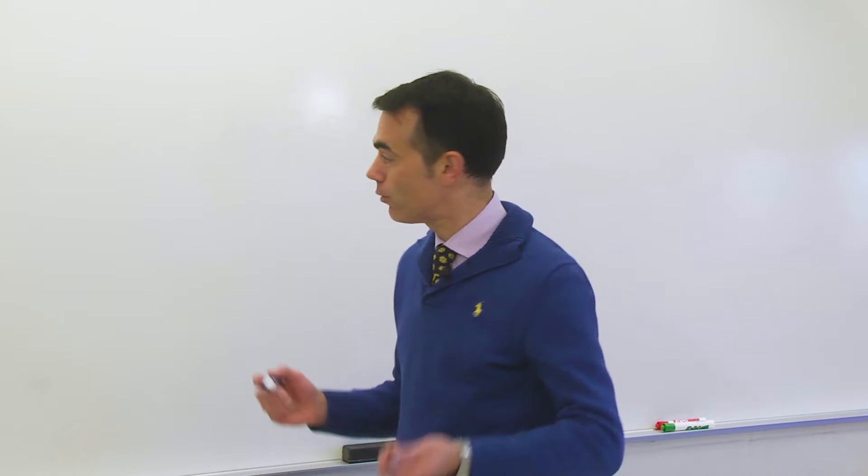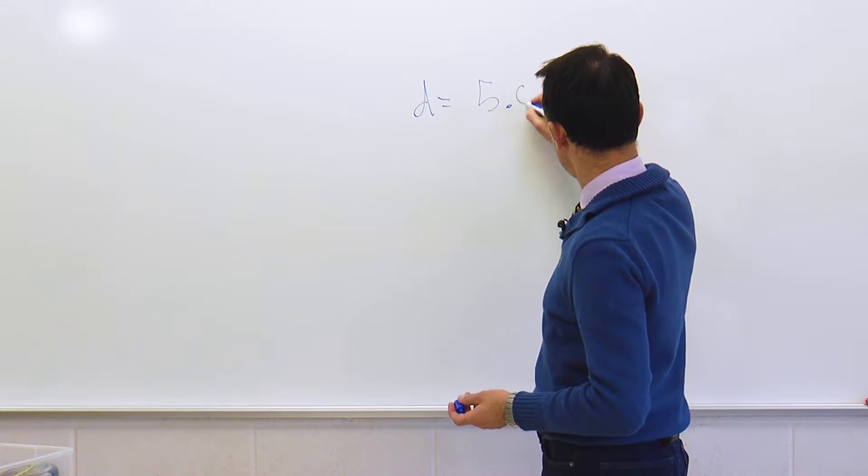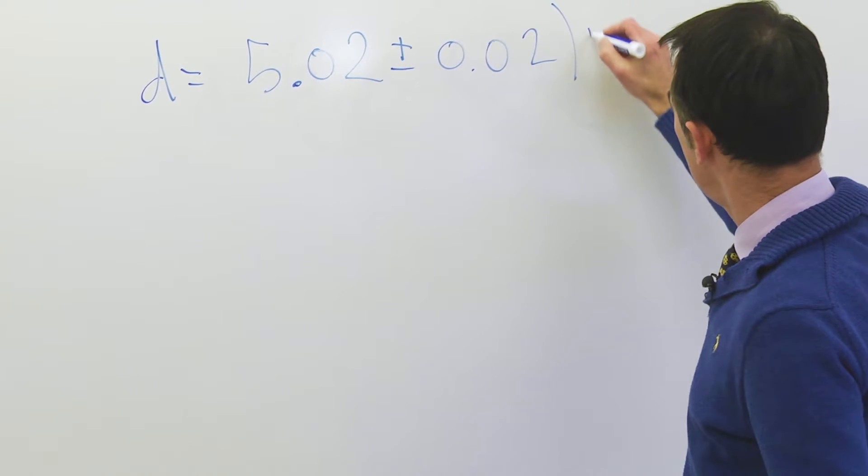In physics, when you give a numerical result from an experiment, it has to be with the proper units, and it has to include the experimental error. For example, for a distance, this could be: 0.02 plus or minus 0.02 meters.